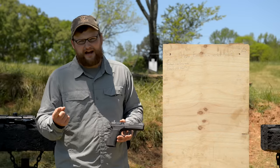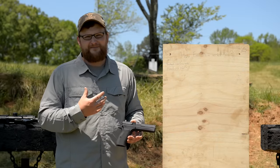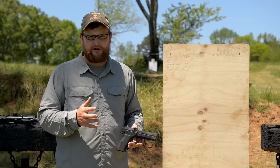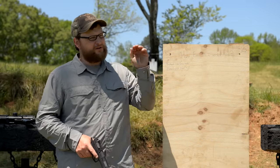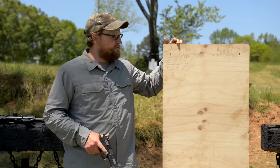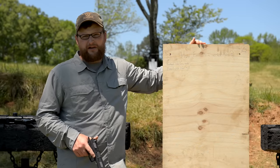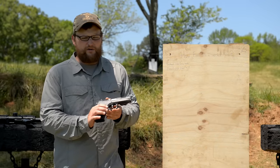The .45 ACP is definitely here to stay — it's a very popular carry round. In defensive handgun circles, guys are either a 9mm guy, a .40 guy, or a .45 ACP guy. I like them all. I like 9mm for fast follow-up shots, and with .45 ACP you can't argue with slinging bowling balls — that big 230-grain round slapping through there. The question is, how far away will the .45 lob in there and cause lethal wounds? We've got a three-quarter-inch pine baffle board; if it punches through that, it'll punch through just about anything.